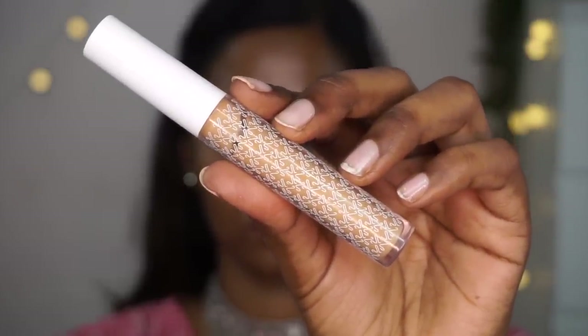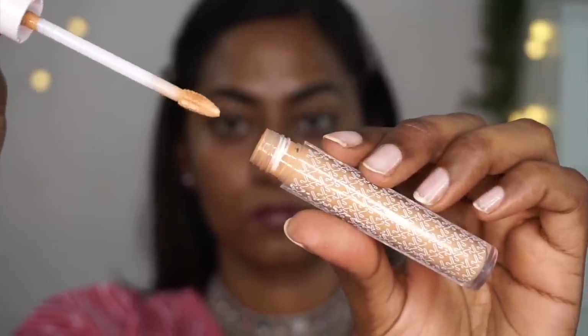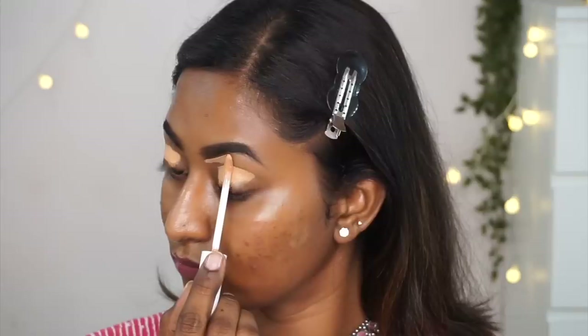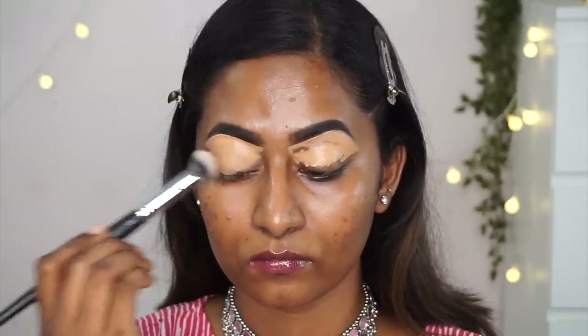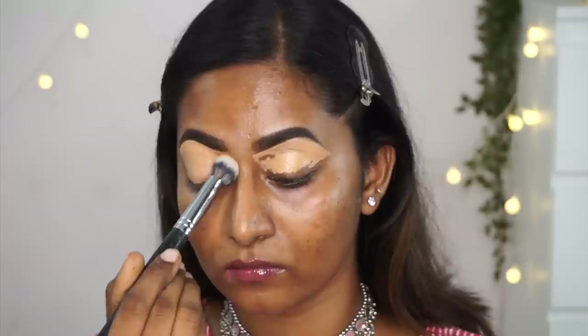Then I'm taking my K-Beauty liquid concealer in shade 160N, which is a couple of shades lighter than my skin tone. I'm applying that as an eyeshadow base on my eyelids and also to clean up the bottom area of my eyebrows, as I usually do. Then I'm using my favorite PAC 219 concealer blending brush to blend in the concealer with gentle dabbing motions.